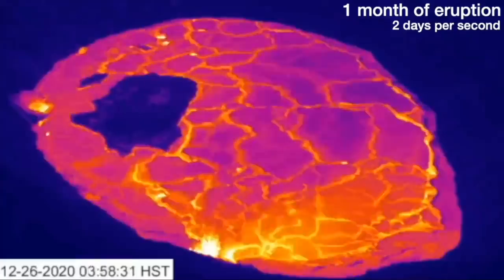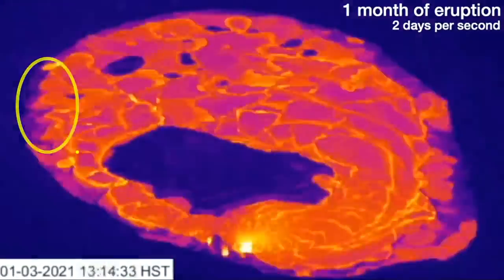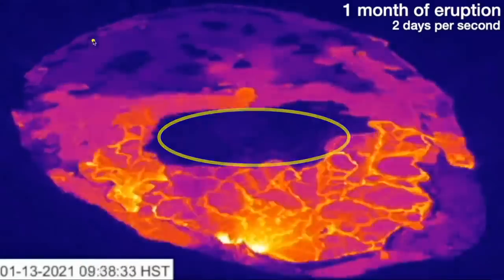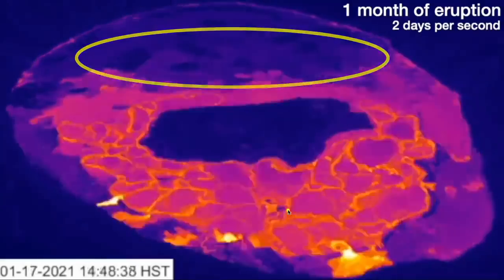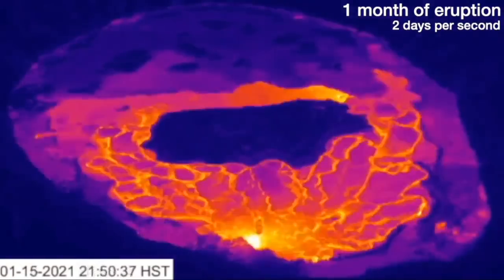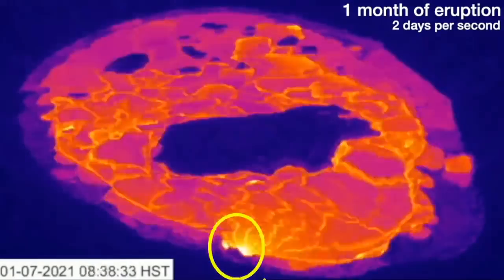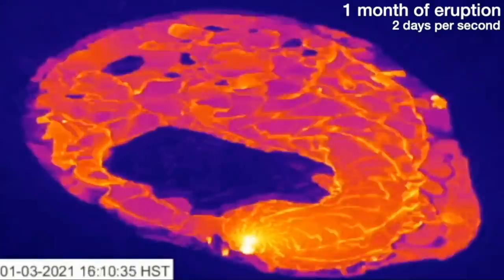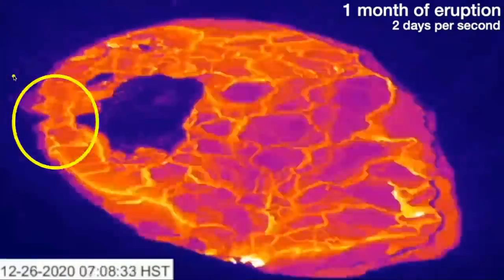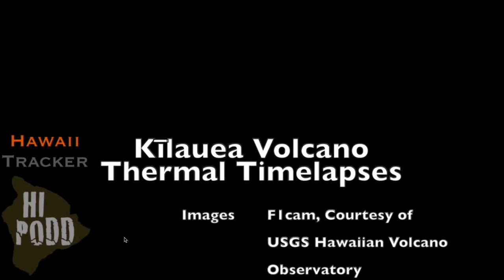Now we're looking at one month of eruption at two days per second. The initial north vent steaming away, the lake of water forming, and these islands moving around. Now we have a crusting over of the back channel, with the west vent as the most active one. Now we're going to reverse it, running back to the beginning, so you will see lava flowing back towards the west vent. The island detaching and moving backwards — and we'll see what was the north vent. And we end with a flash of steam.